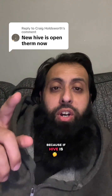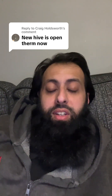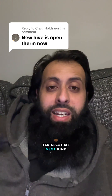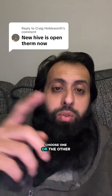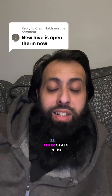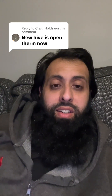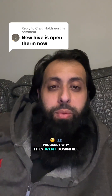This is a big game changer because if Hive is OpenTherm, I don't think there's any use for Nest — it's changed the whole parameters. I only used to fit Nest because it was OpenTherm; all the other smart features Nest provided were kind of useless. So if I was to choose one or the other, I'd choose Hive now. Nest has for some reason stopped selling their stats in the UK. It's a shame because when they first came out, Nest was by far the best, but the fact that you have to wire them up and run a lead — things like that — is probably why they went downhill.